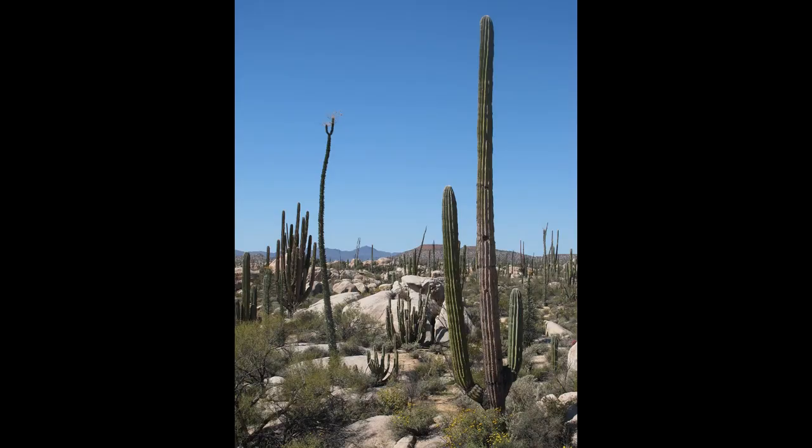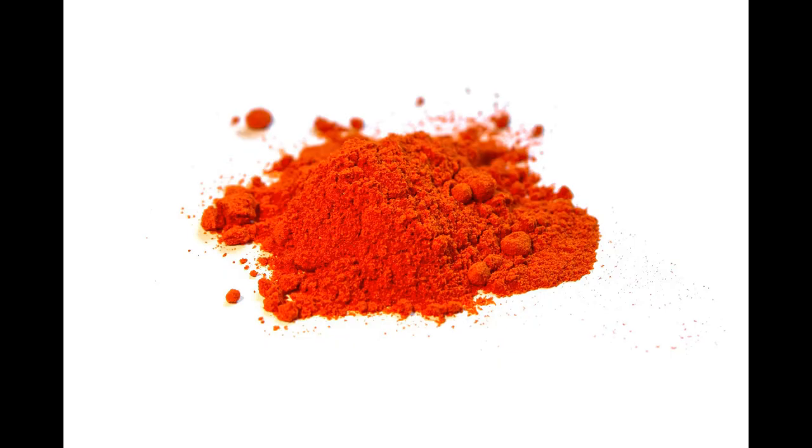The cactus is found in abundance in Mexico and throughout South America, as well as southern Europe, and is used in the farming of the dye cochineal, which is a red food colourant.